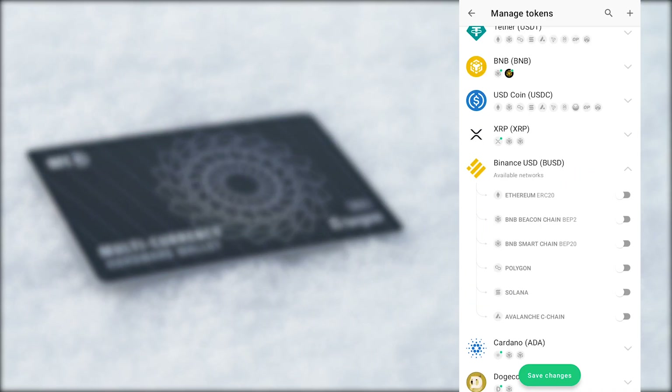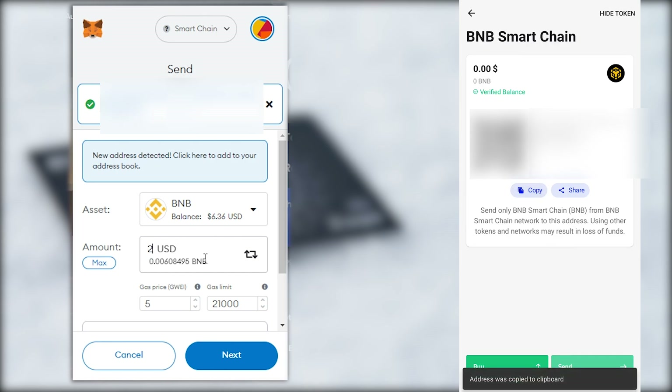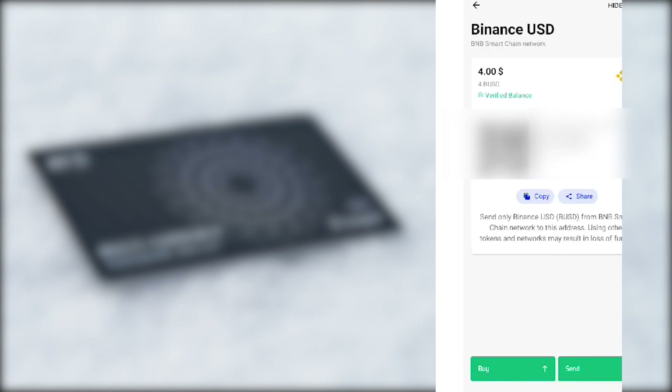Let's try it out and send some tokens to the wallet. I enabled BUSD and BNB on the Smart Chain and sent some over from my MetaMask on my computer, and it arrived within seconds. The look and feel of sending and receiving crypto in the app is very simple and similar to how MetaMask works.